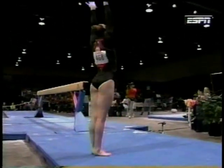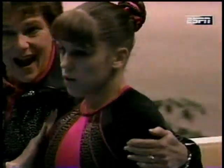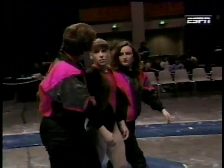A triple full — a huge dismount. Very difficult dismount. She jumps off the beam. Claire Cribs on floor earned an 8.30.